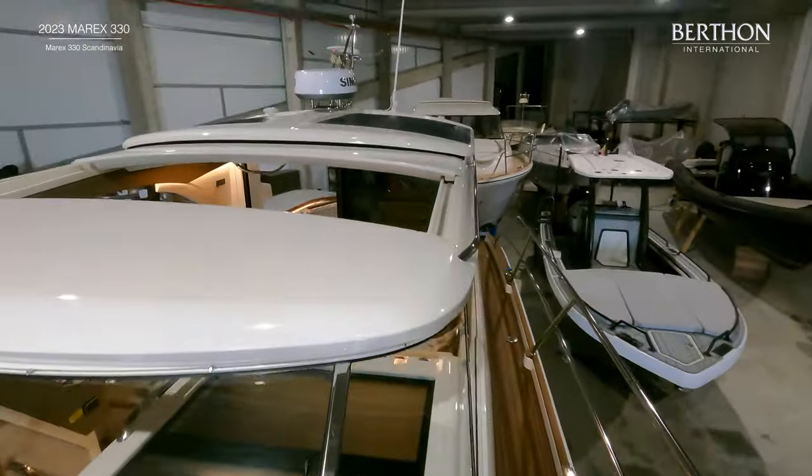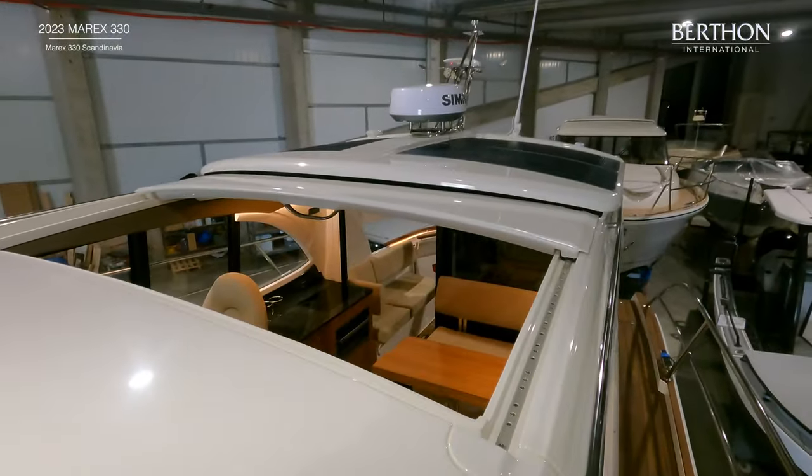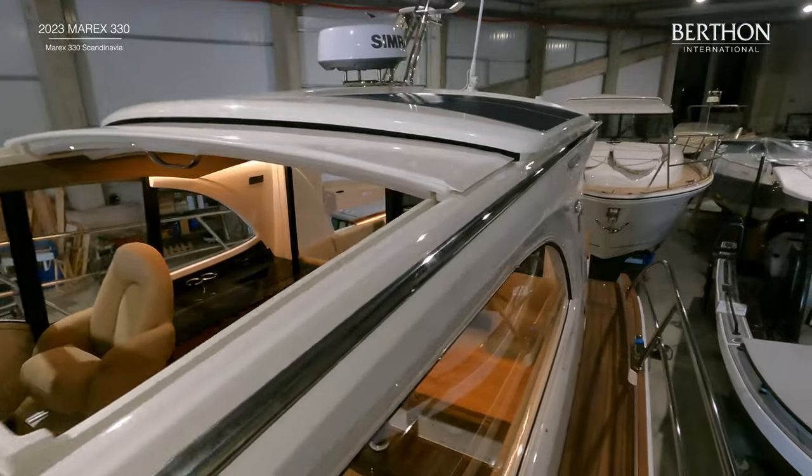Looking back we can also see the sunroof, the solar panels which charge the service batteries, and the radar.